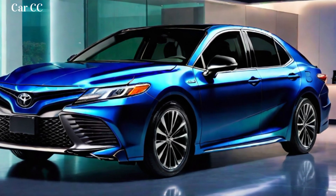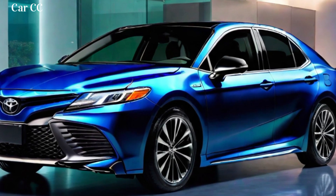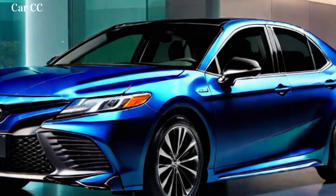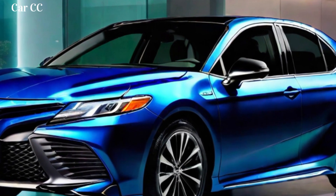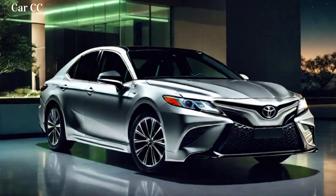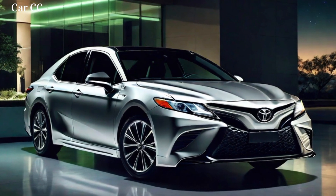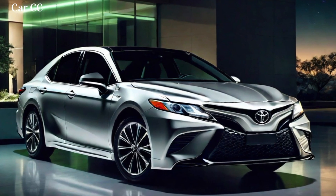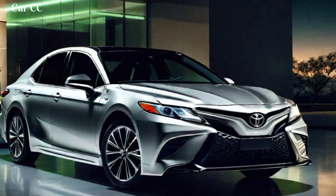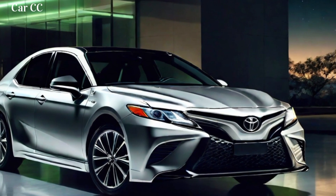The 2024 Toyota Camry offers a range of powertrain options to suit your driving needs. The base engine is a 2.5L four-cylinder that delivers a combination of power and efficiency, while the available 3.5L V6 engine provides exhilarating acceleration. For those seeking the ultimate in fuel economy, the Camry Hybrid delivers an EPA-estimated 51 miles per gallon in the city and 53 miles per gallon on the highway.